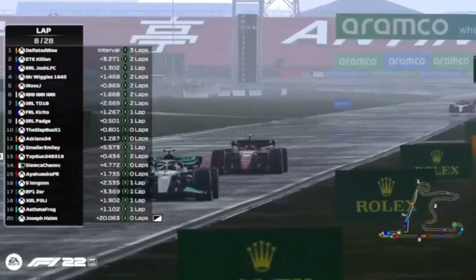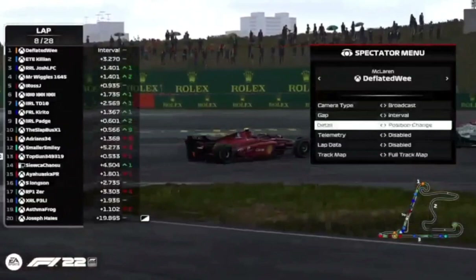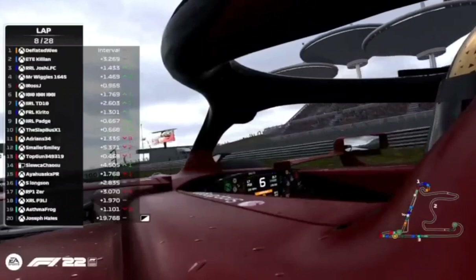A pretty good time now to have a look at the positions gained throughout the course of this Grand Prix. You can see everyone in the top ten has gained some places — unless they're Deflated Wee or Killian. Oh, and Smaller Smiley — off the track and out of the race!